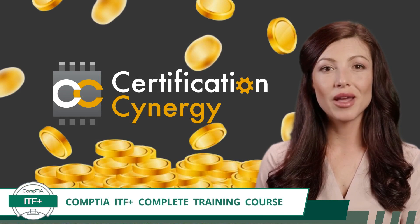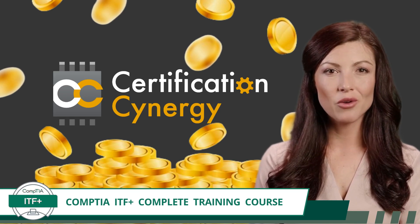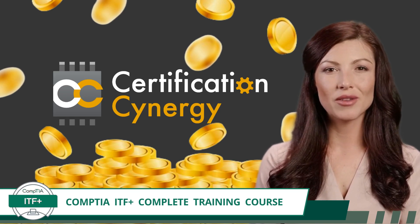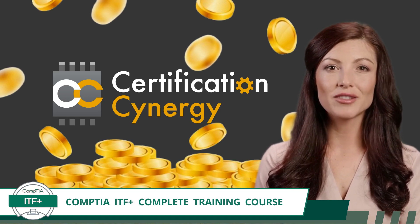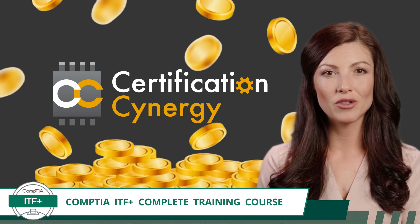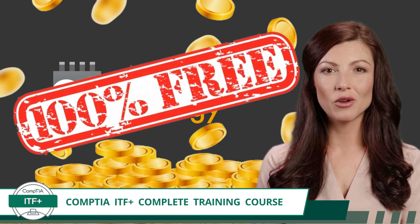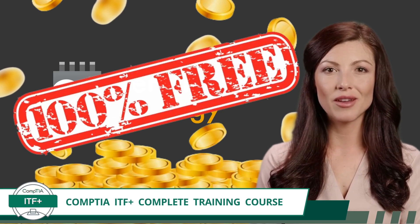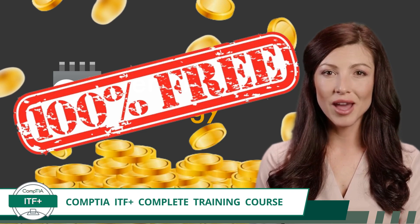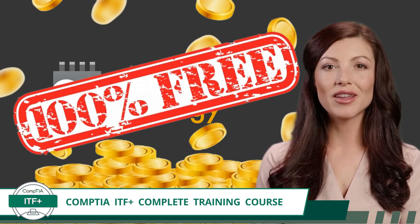Brace yourself. By clicking on this video, you just hit the jackpot when it comes to IT training courses. And guess what? It's going to cost you absolutely nothing. This full-length course is 100% free — no hidden fees, no additional content charges — just pure, concentrated knowledge tailored to teach you everything you need to know to pass the CompTIA ITF+ certification exam.